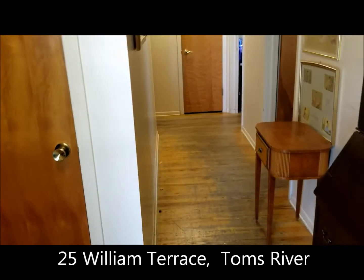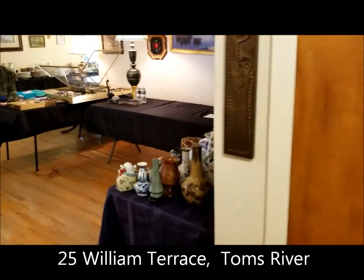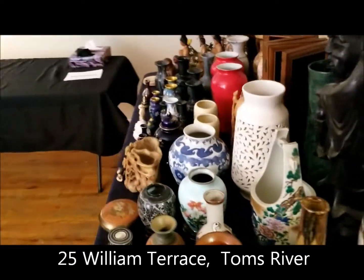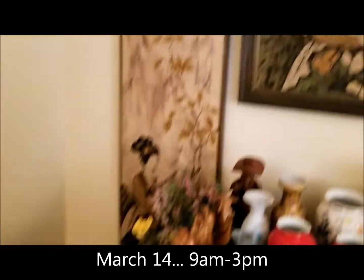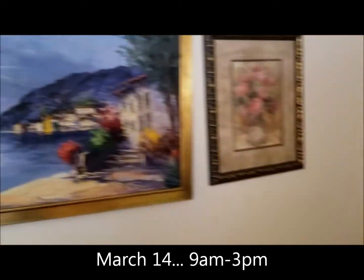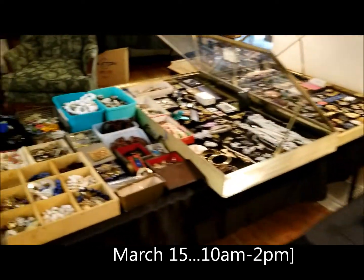Welcome to 25 William Terrace in Tom's River. This is our sale for this weekend, Saturday and Sunday. As you can see, we have tons and tons of stuff. This house is super packed.